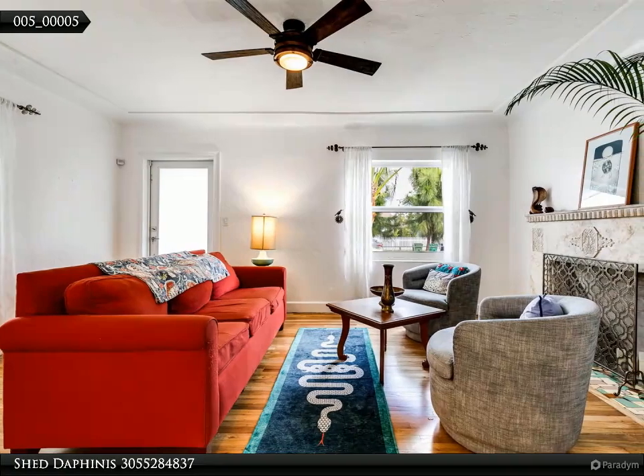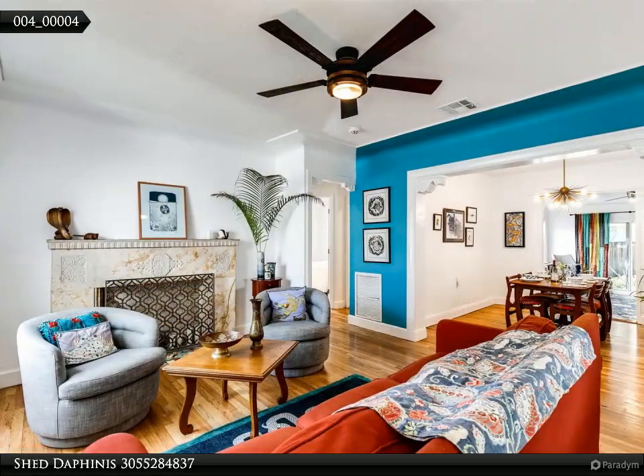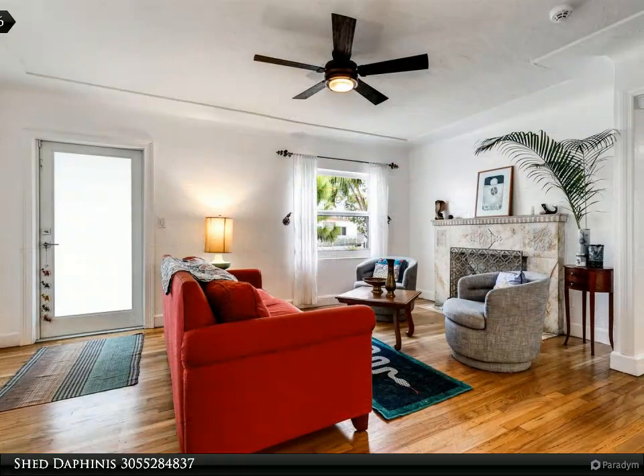Welcome to this renovated charming two-bedroom one-bath single-family home with a beautiful tropical garden. This lovely home with wooden floors is located in Buena Vista West, five minutes away from Wynwood, Design District, and I-95.